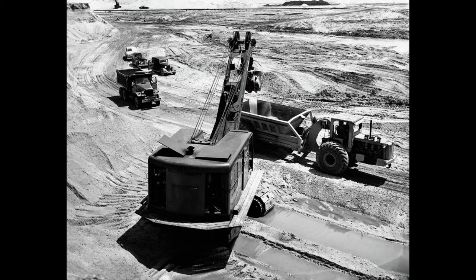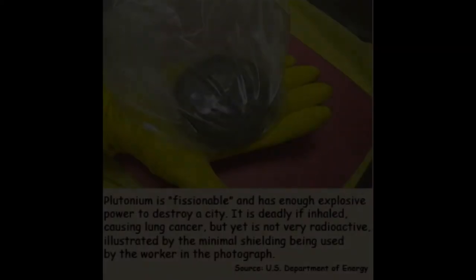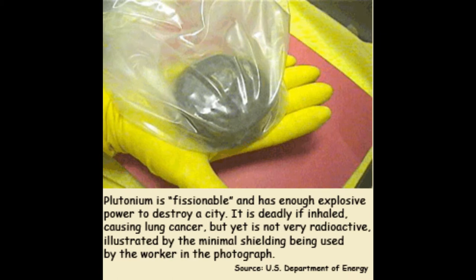The site was used to produce uranium and plutonium components for use in weapons that would then be shipped to the Pantex Weapons Manufacturing Facility in Amarillo, Texas, and assembled into active warheads. The plant produced over 70,000 plutonium pits for nuclear weapons in its lifetime, and for the majority of its life, it was the only place pits were manufactured.